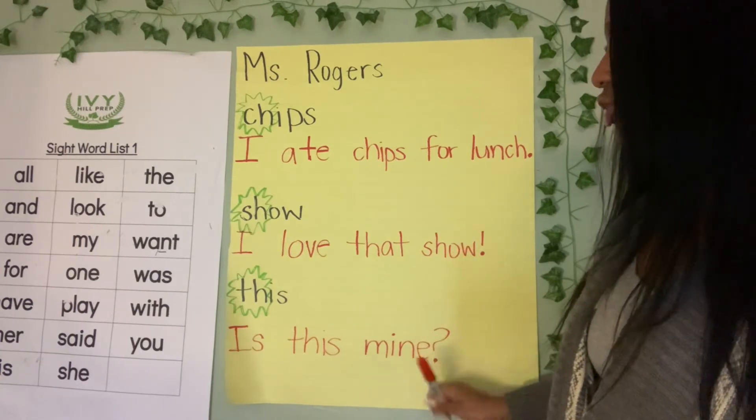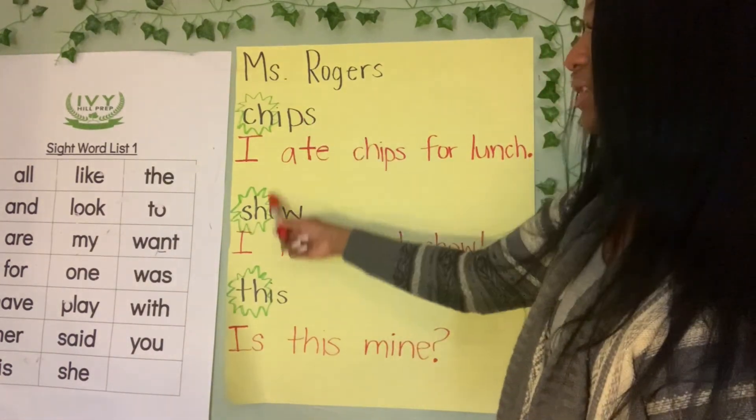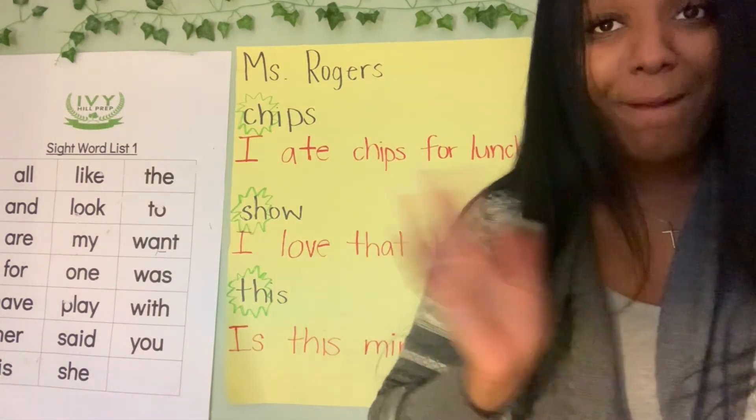We did a telling sentence, we did an expressing sentence, and we did a question. All right scholars, can't wait to see what you guys do. Use these words, make a sentence. All right, bye!